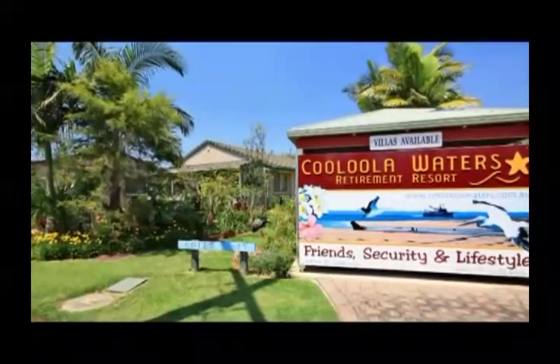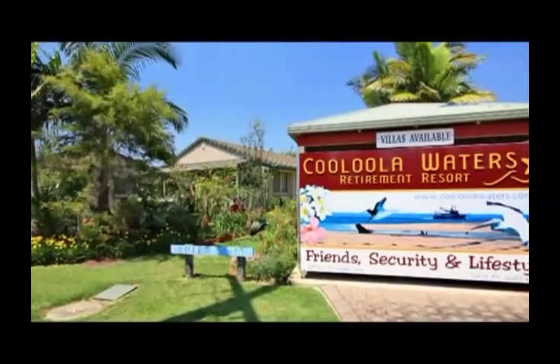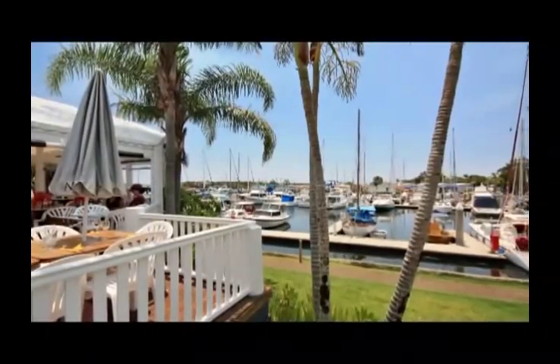Welcome to Kalula Waters Retirement Resort. First established in 1990, the village has grown steadily to over 42 units with room for 40 units to be built in the future.